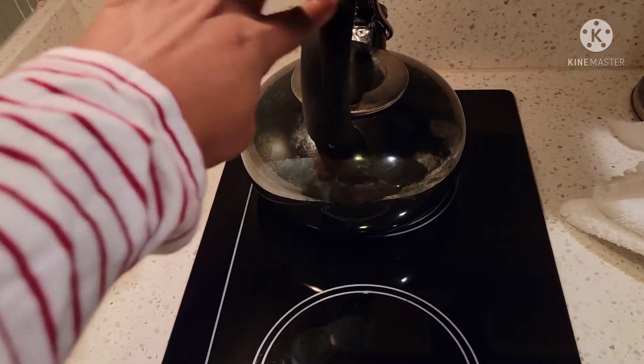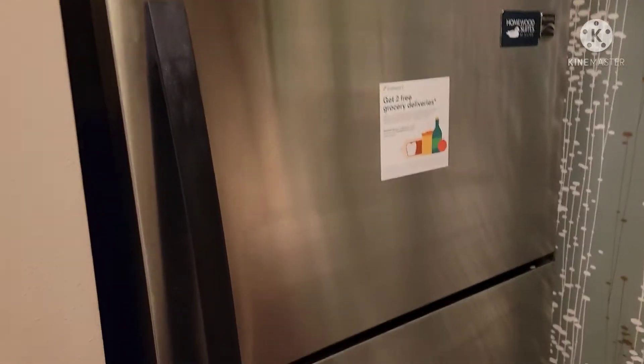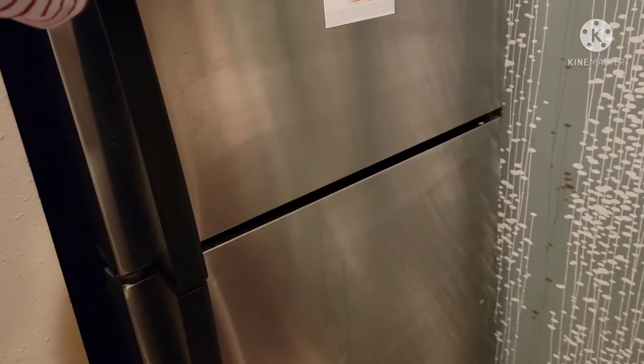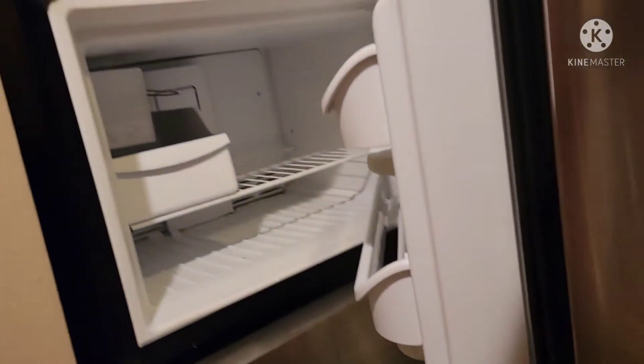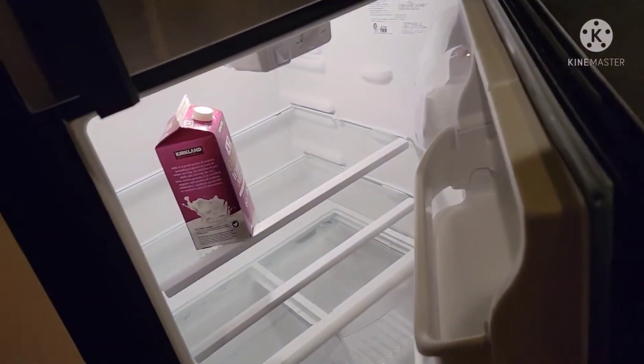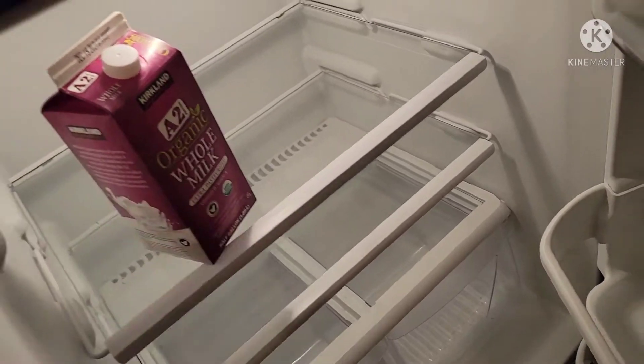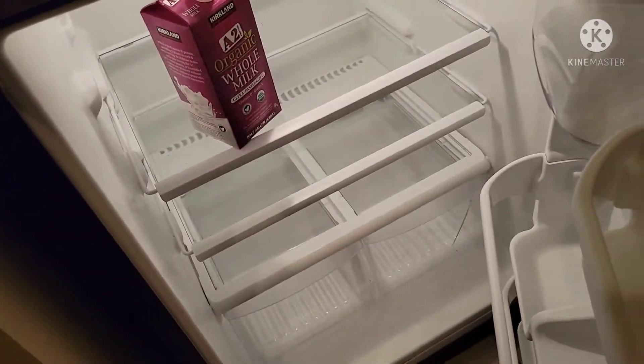The kettle — we actually brought this kettle from my brother's in-laws' place. Okay, the refrigerator — there is nothing in there, the fridge is empty. But I have this milk that I just put in there, so I'm the one that put that in there. That's basically what's in the fridge.